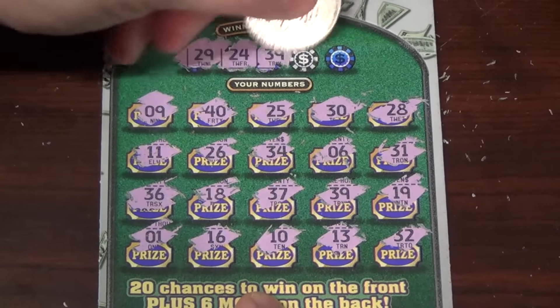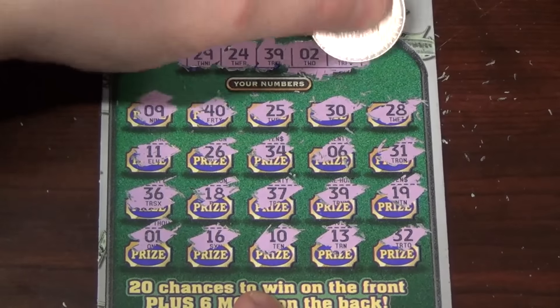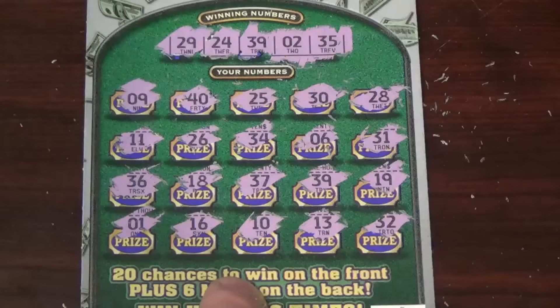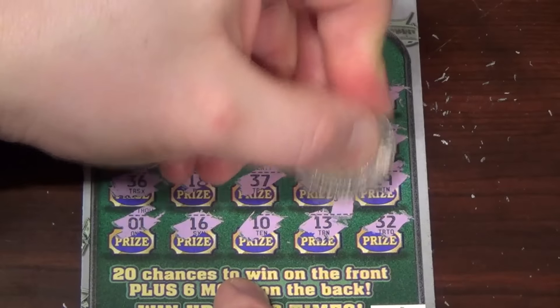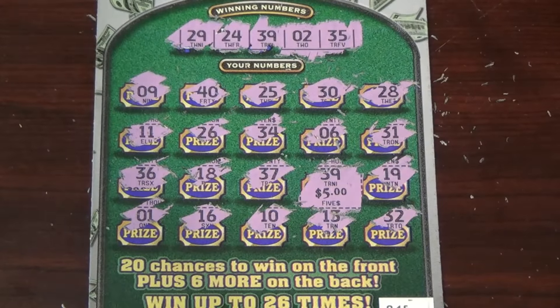Chad, you're gonna have some cash coming home to you! We don't have 2, and 35 — I feel like I saw 35 but nope — 34 and 36 but no 35. Little zeros... it's a 5. Break even. We got one ticket left.